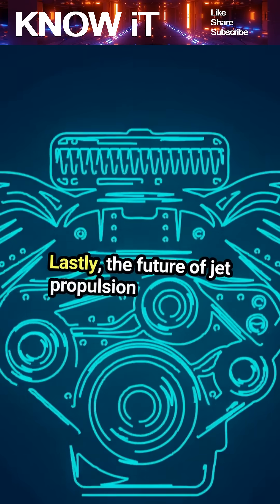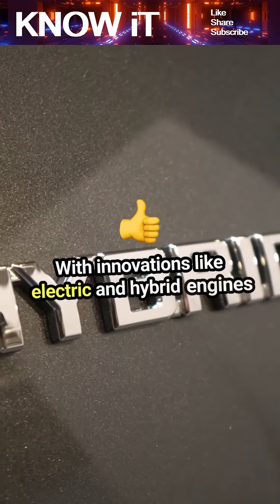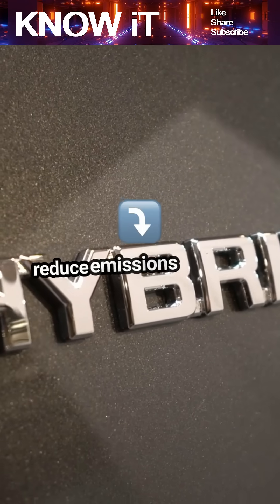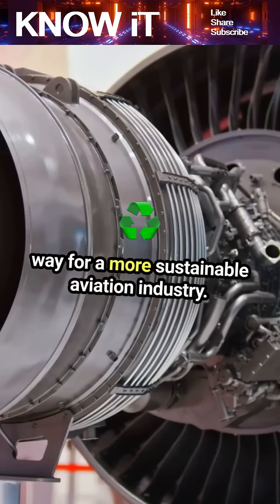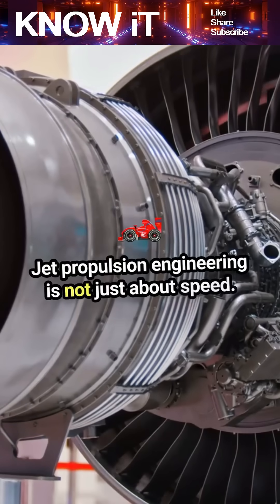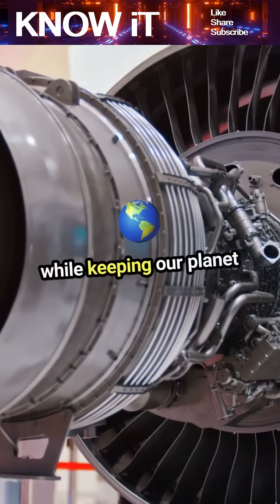The future of jet propulsion is exciting, with innovations like electric and hybrid engines on the horizon. These technologies promise to reduce emissions and fuel consumption, paving the way for a more sustainable aviation industry. Jet propulsion engineering is not just about speed — it's about pushing the boundaries of technology while keeping our planet in mind.